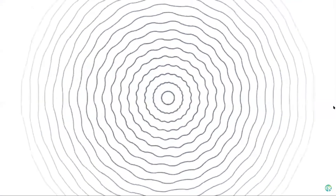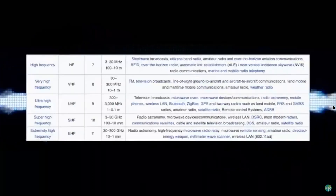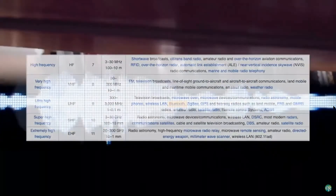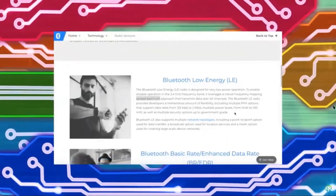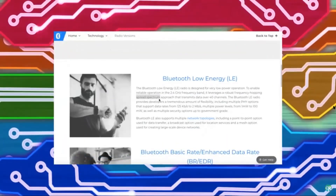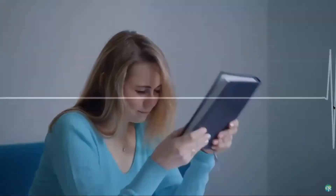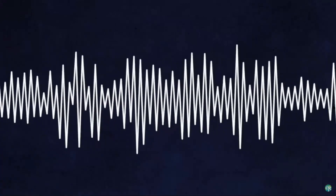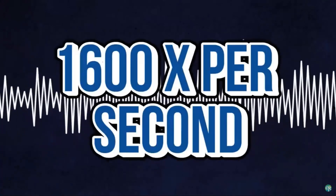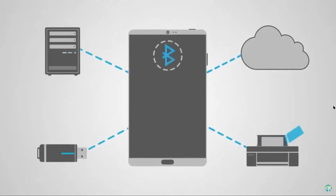The signal itself operates within a frequency of 2.4 to 2.485 gigahertz, which falls in the unlicensed scientific, industrial, and medical category. According to the Bluetooth website, it uses a spread spectrum frequency hopping full duplex signal at a nominal rate of 1,600 hops per second. The signal hops around to all different frequencies about 1,600 times per second, which keeps the Bluetooth signal connected and prevents static from competing signals.